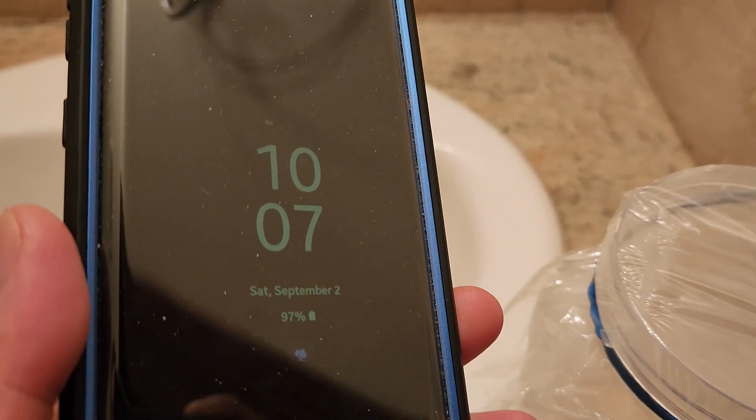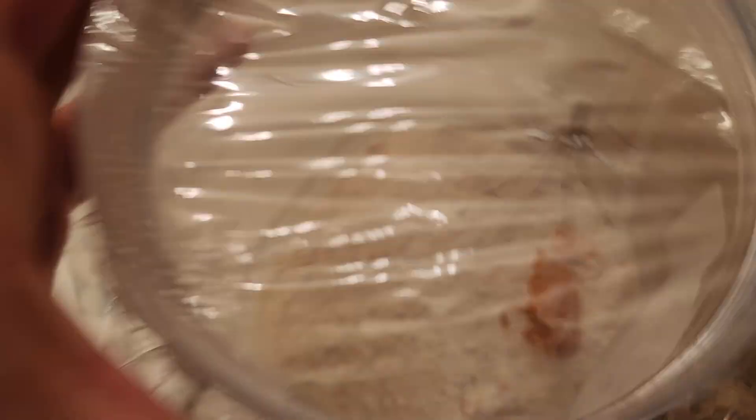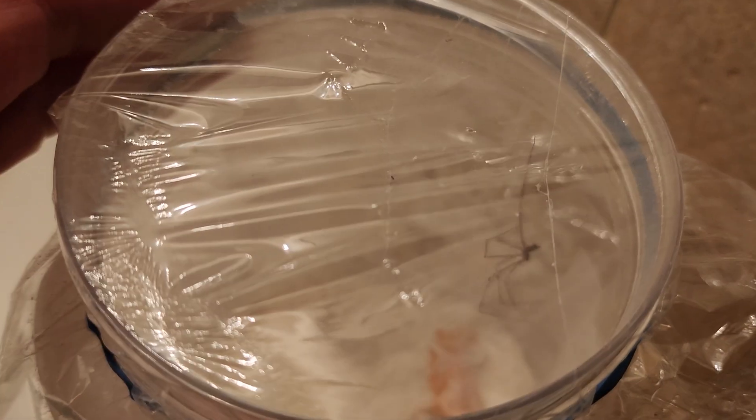Following day, 10:07 p.m. Checking on the spider. It's still moving. It's still staying on top, you know. I don't think it wants to go to the bottom because it knows that diatomaceous earth is not good.